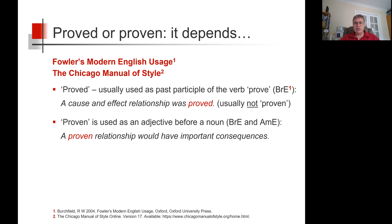Proven is used as an adjective before a noun in both British and American English, so we would say a proven relationship would have important consequences.